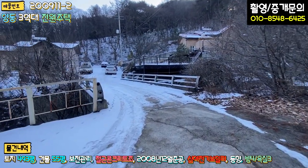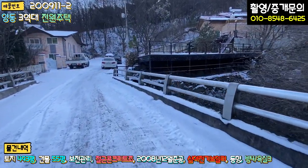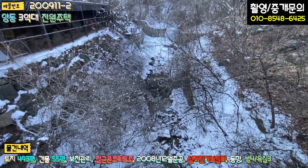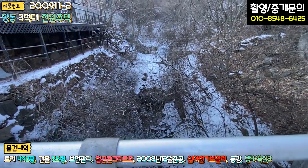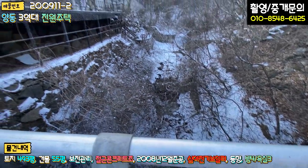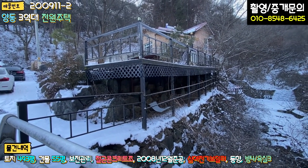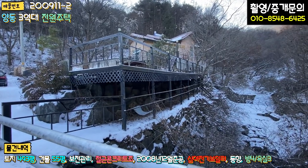메인 진입로 좌측에 교각이 있습니다. 교각이 있다는 건 물이 흐른다는 것이죠. 지금 눈이 많이 와서 잘 안 보일 수 있지만, 물이 지금도 얼지 않고 흐르고 있습니다. 여름철에는 수량이 굉장히 많을 것으로 예상됩니다. 내 땅을 최대한 차지하기 위해 2단으로 석축이 돼 있고, 상단은 데크로 시공돼 있습니다.